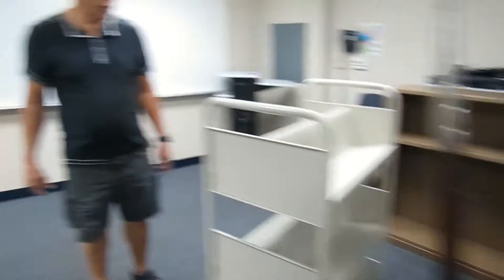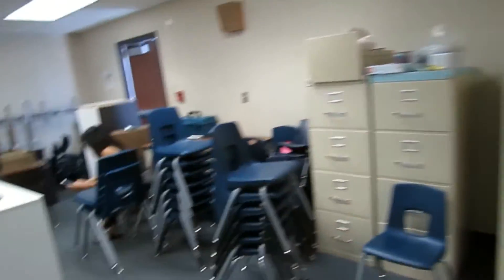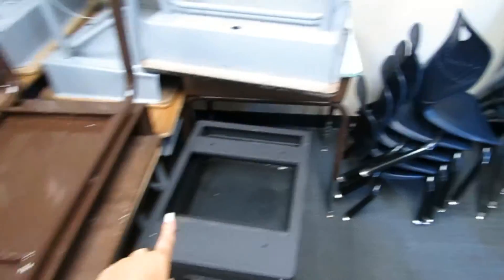So this is all that came inside my classroom. We have a big storage cabinet, small group reading table, three file cabinets — these two white ones I brought in — a broken desk, and a bookshelf.